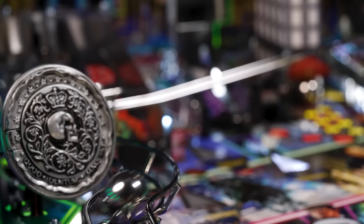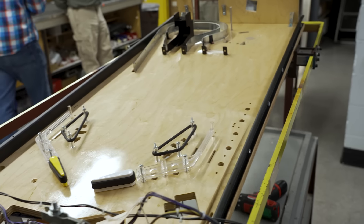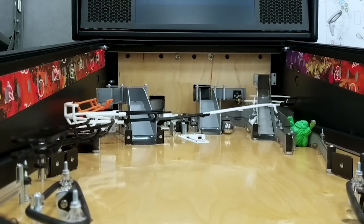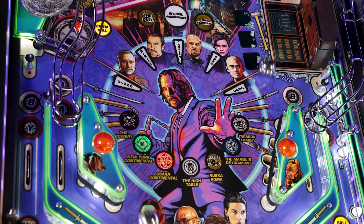Elliot had a pretty clear vision of how he wanted certain aspects of it to function. He knew all along he wanted to do a two-flipper game and wanted to make it as fast-action as possible — the ramps and all that had to be quick. At the end of the day, a pinball machine experience is only going to be about three minutes, so in that three minutes you need to deliver a high-energy, high-intensity experience for the player.